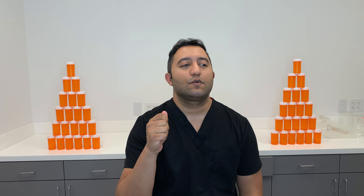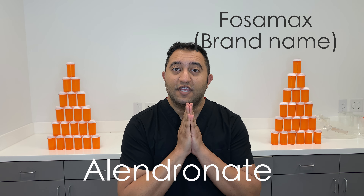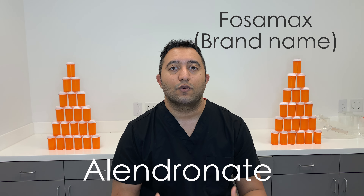Welcome back to Meds Made Easy. My name is Tarun. Today we're going to be talking about Alendronate, also known as Fosamax. It's a tablet you take once a week, any day you want, but just be consistent with it. And it's used for osteoporosis.